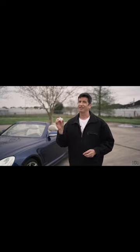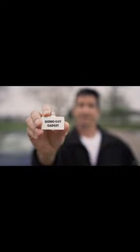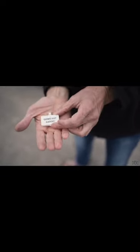Here's what you do. I found this product by Gizmo Guy — CD quality sound from your cell phone to your world-class audio system on the cool car you bought. Let's see how it works.